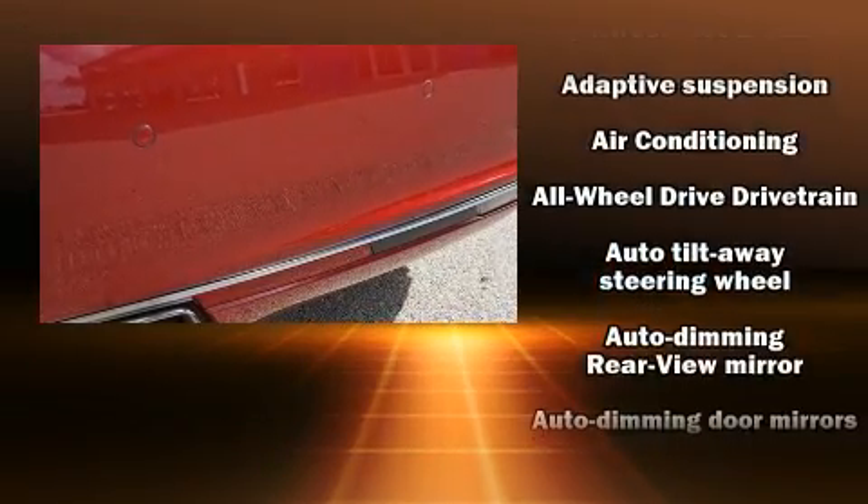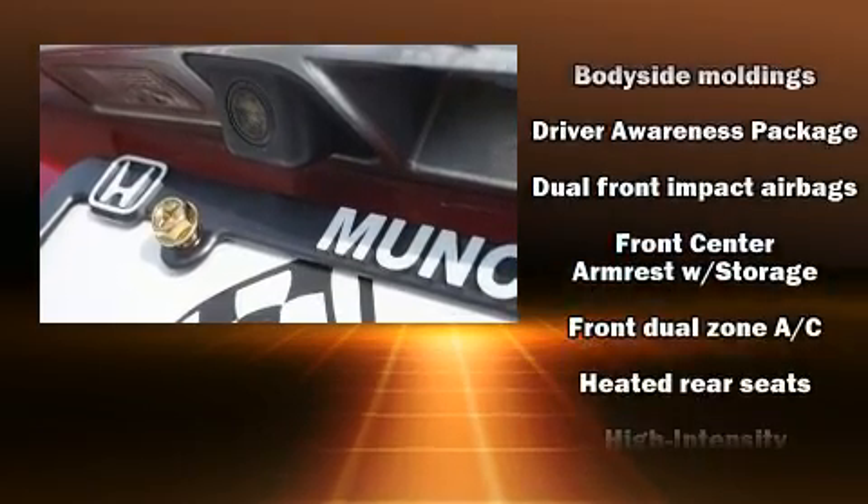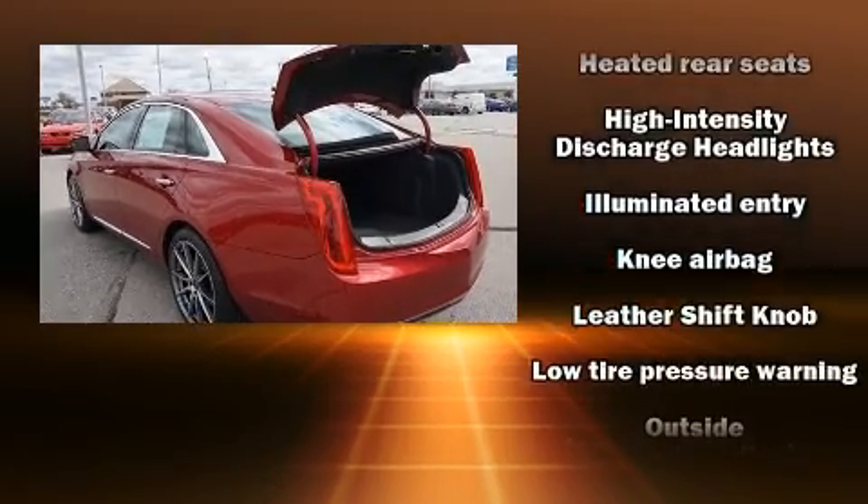You and your passengers will enjoy the stereo system, which includes a CD player with MP3 capability and 14 speakers, yielding maximum audio versatility.